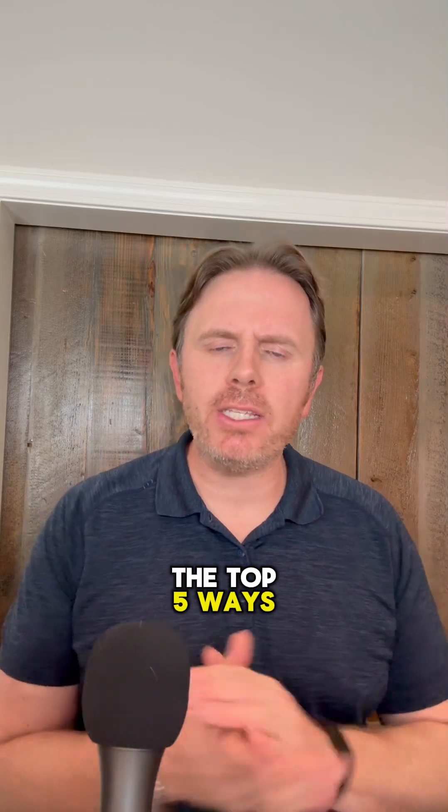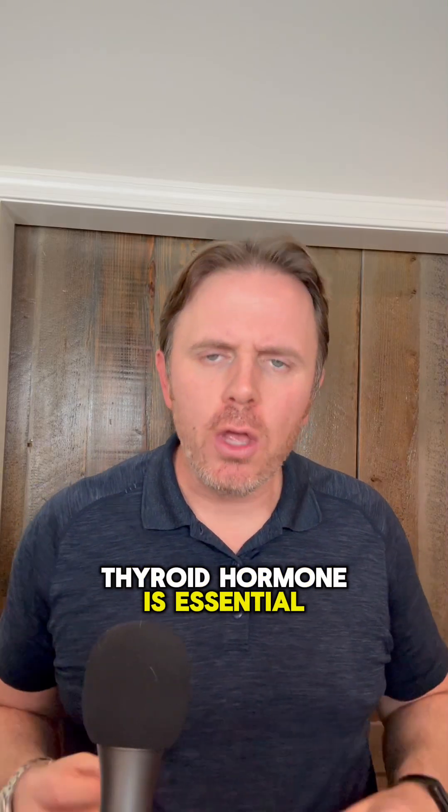Hey guys, Dr. J here. We're going to go over the top five ways thyroid hormone is essential for optimizing your hair growth.